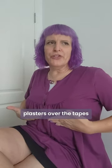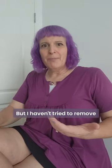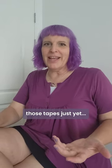I had waterproof plasters over the tapes or stitches that closed the wound. They took those off and told me I could take a hot shower and remove the tapes. I think that means I have no further recovery after top surgery other than waiting, but I haven't tried to remove those tapes just yet — I'm a little scared.